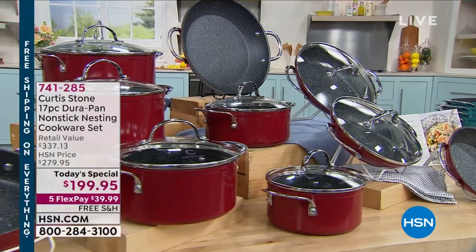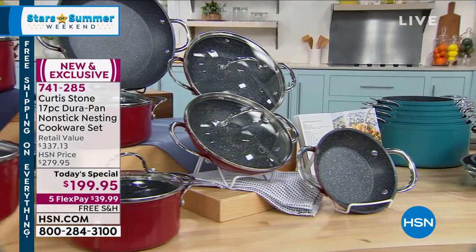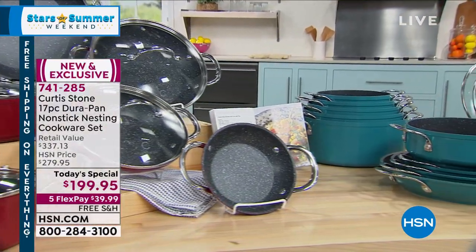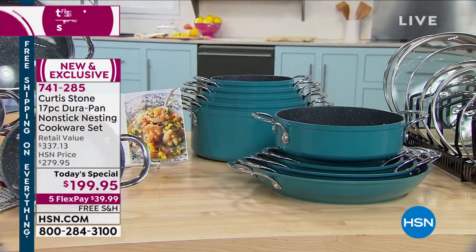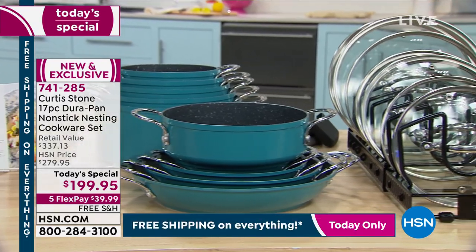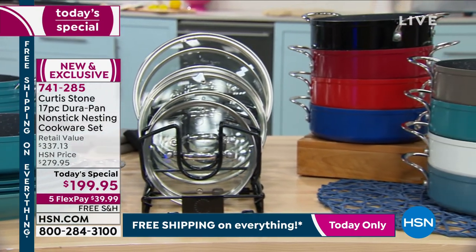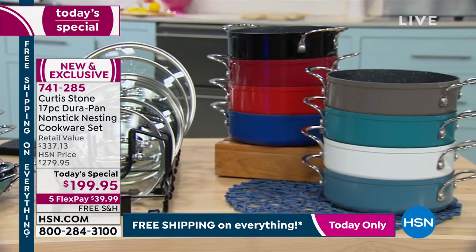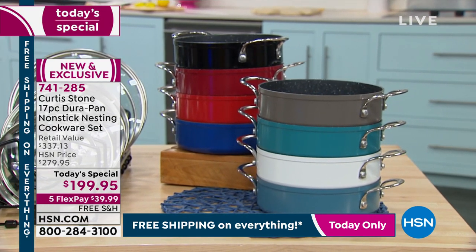This is the ultimate kitchen makeover. Chef Curtis Stone is the number one brand here at HSN. We're going to be sharing with you four saucepans — you'll also receive a one and a half quart, two quart, three quart, four quart, plus a saucier pan, all with matching lids. This is his world-renowned DuraPan, exclusive to HSN. We'll go through all the gorgeous colors. It's free shipping and handling.